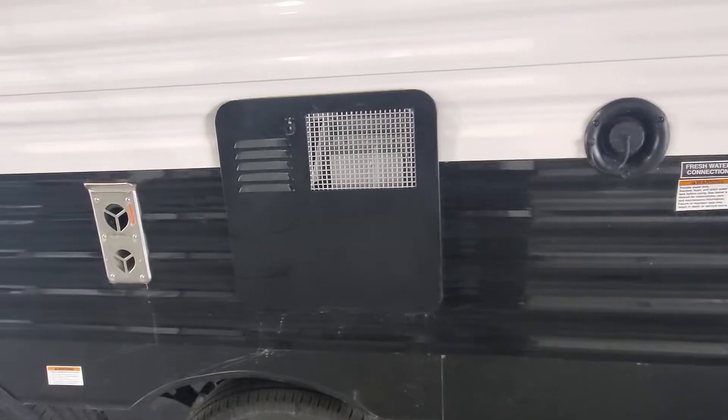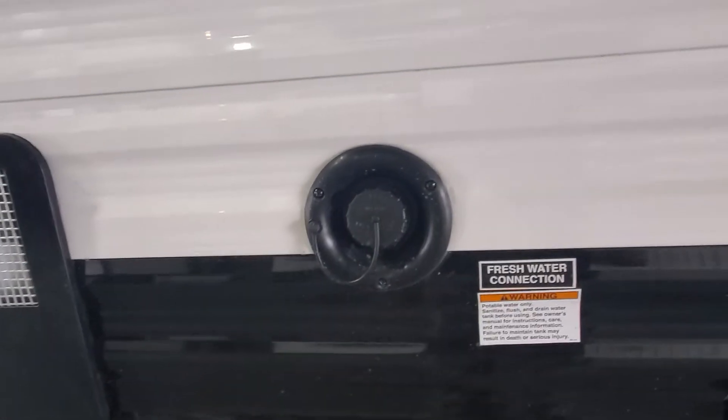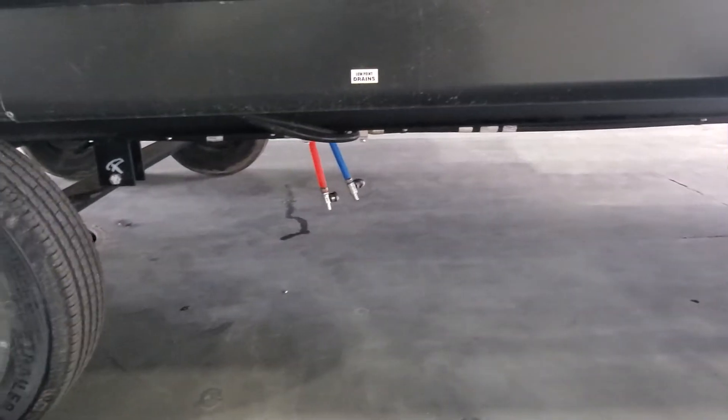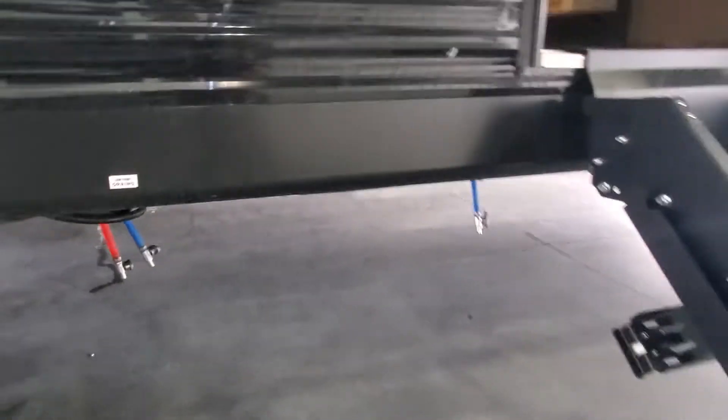You also have access to service and maintain your water heater, and fill up your fresh water holding tank. You will need to use your water pump if you're running off of onboard fresh water. Down low, you're going to have your low point drain valves for hot and cold, as well as your fresh water holding tank.